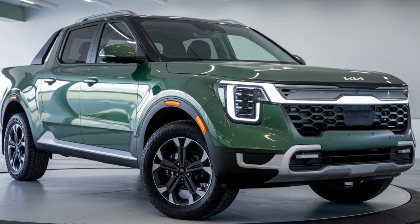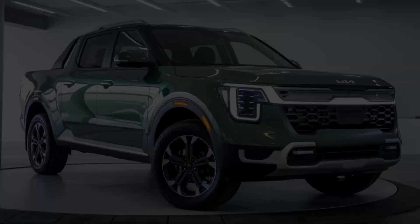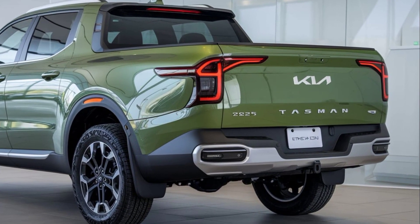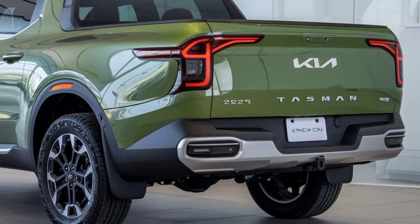The Tasman also comes with Kia's dynamic all-wheel drive system, ensuring optimal traction on all surfaces. Whether you're towing a trailer or taking the family on an off-road adventure, the Tasman has you covered with a towing capacity of up to 7,000 pounds.